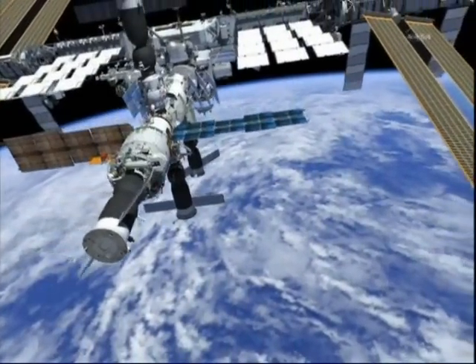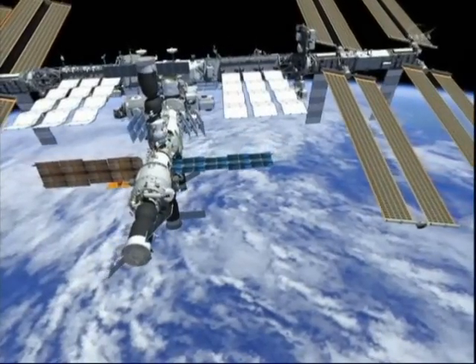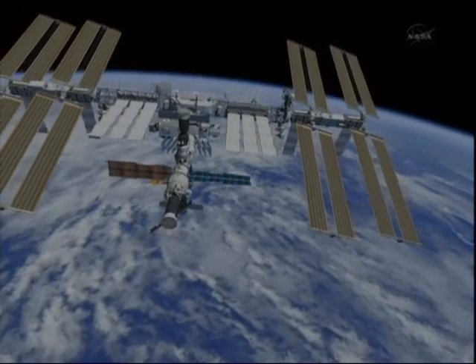Kondratyev and Skripochka are completing the purging of their suits and are ready to depressurize the Piers docking compartment airlock, with everything on track for a scheduled start of the spacewalk about 20 minutes from now.